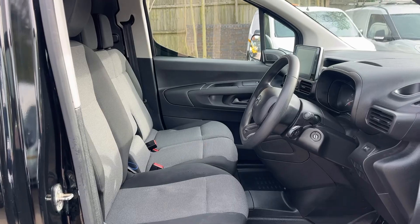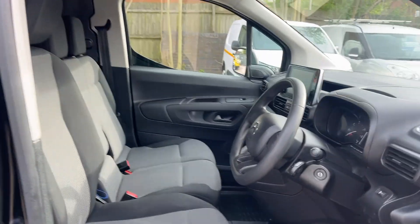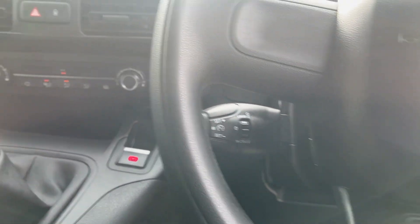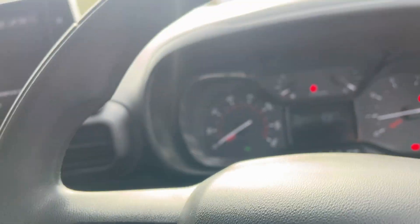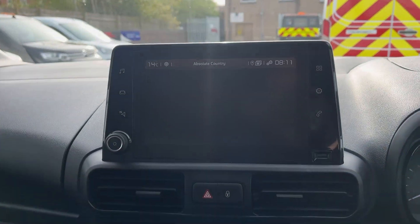Now I'll show you the cab. Here's the cab — all nice, clean and tidy, no rips or tears. You've got cruise control, auto lights, and powerful mirrors as well, plus the reverse camera.